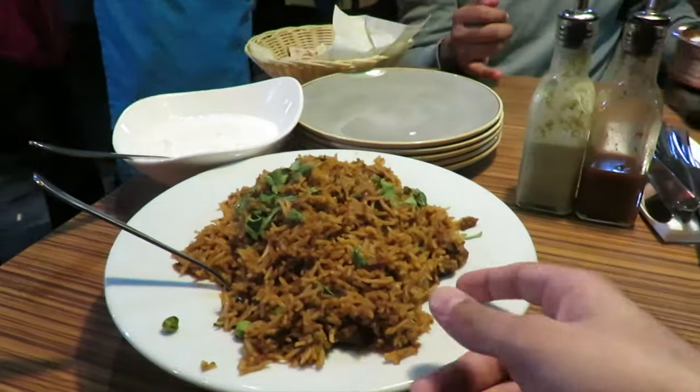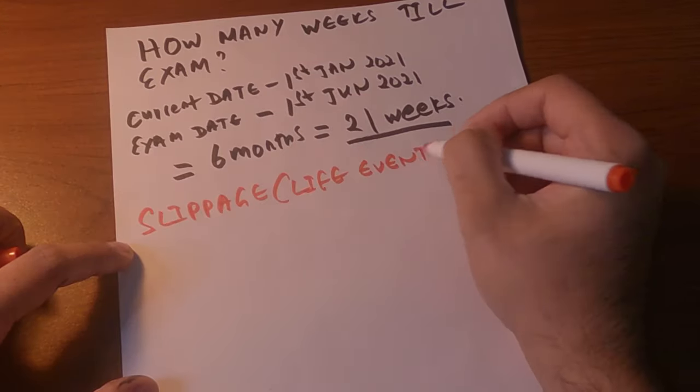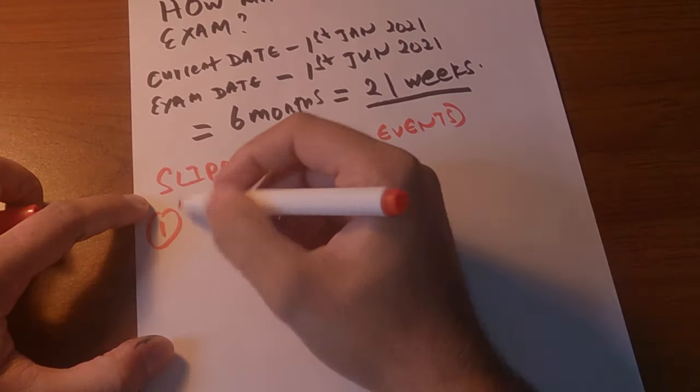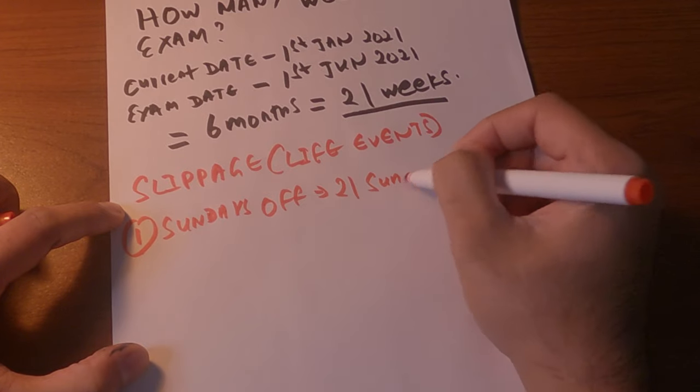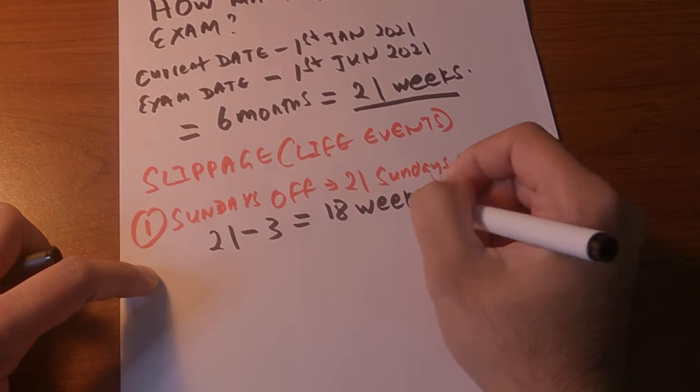Although it looks like we have 21 weeks, do we really have 21 weeks? While studying for these exams, you have to pace yourself so you don't burn out. Even in those 21 weeks, life will happen — events will happen — and there will be days you will not be studying. I call this 'slippage.' Slippage is any life events, trips, or anything of that sort where you will not be studying. I want Sundays off as my rest day, so minus 21 Sundays — approximately three weeks — leaving us with 18 weeks.